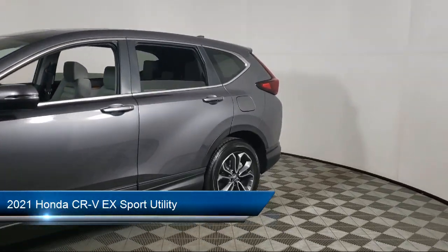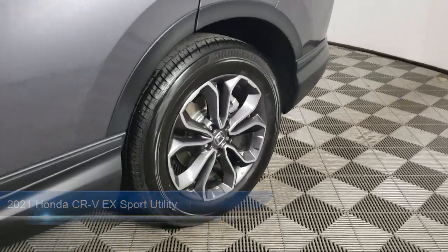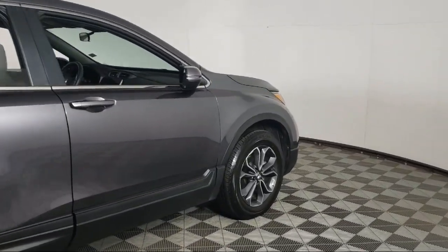It comes equipped with Apple CarPlay and Android Auto, Rear View Camera, Sirius XM Satellite Radio, Steering Wheel Controls, Auto High Beam Headlamp Control, and Electronic Stability Control.